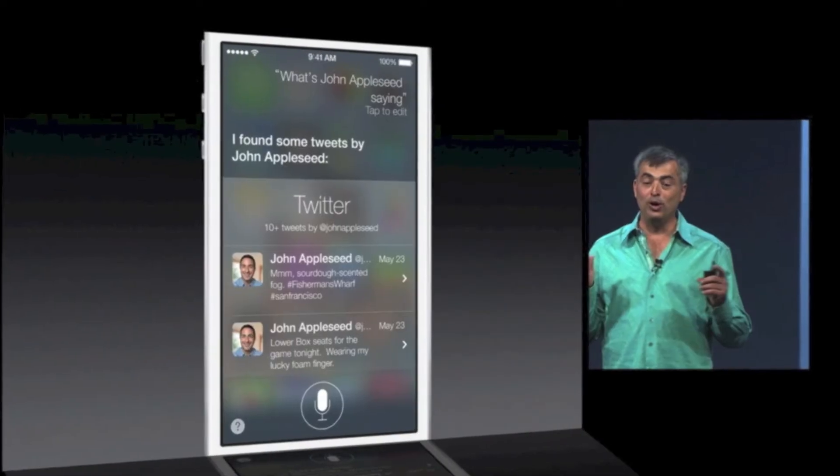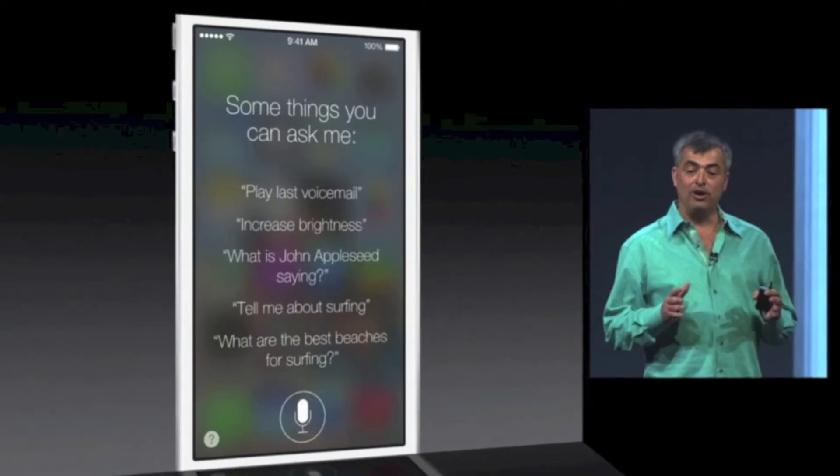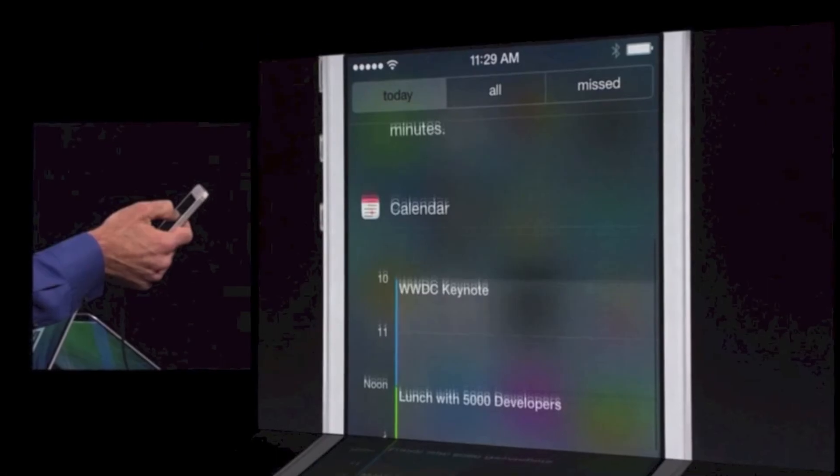There's four cameras in one and live photo filters. You can add filters and Siri has a whole new interface. There's a new voice — you can choose from male or female. It is smarter and you can say things like turn on Bluetooth, increase brightness, and answer a ton more questions.